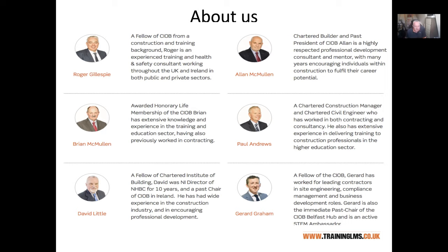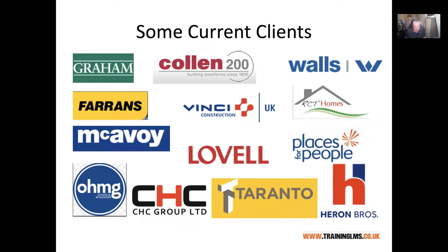You may see some of my other colleagues — Paul Andrews, certainly, who's a Chartered Construction Manager and Chartered Civil Engineer. Paul will be delivering on some of the programme as well. You may see Gerard Graham who runs his own construction consultancy, and I also try to bring in some external specialists from time to time whenever we've got a particular need during the course.